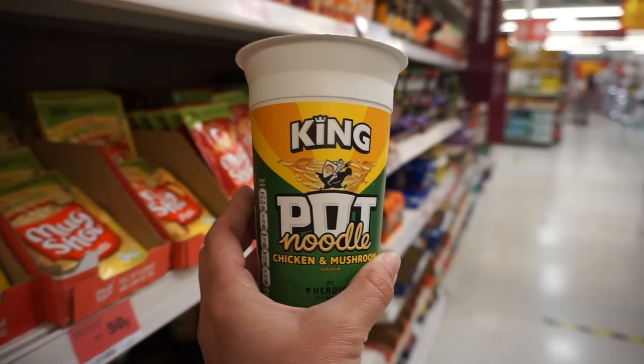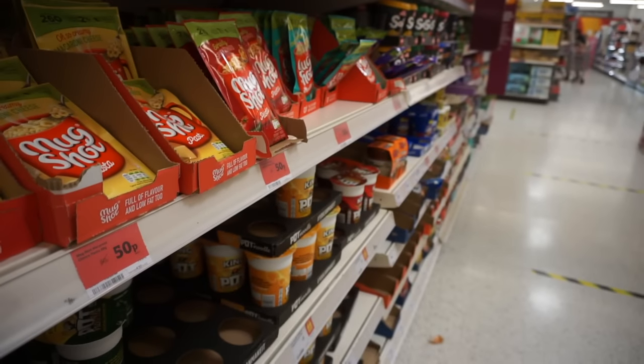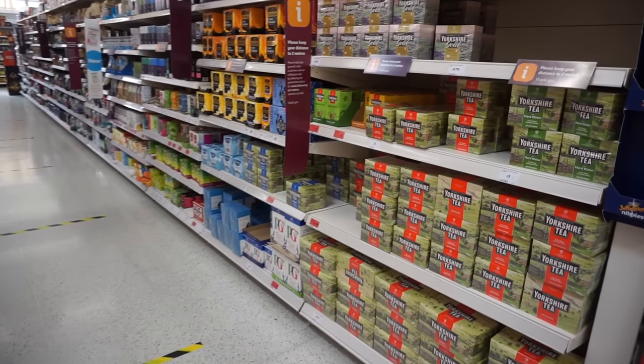Next up is hot noodles — this is kind of what Americans would know as ramen noodles. It's a big thing over here to have a big selection of hot noodles, though it looks like they're a bit empty right now.